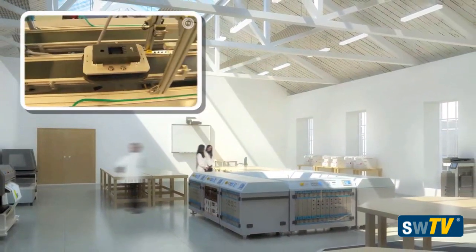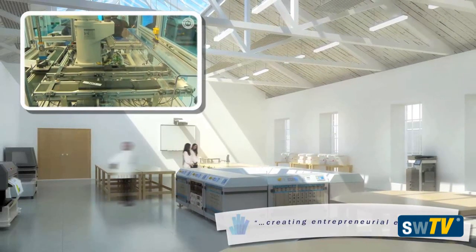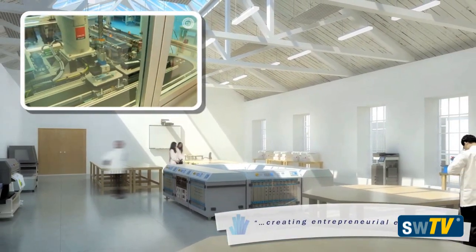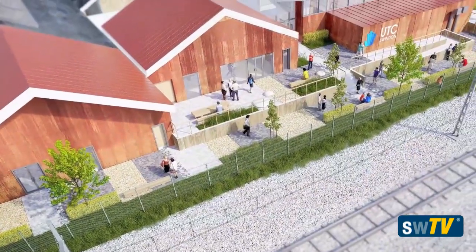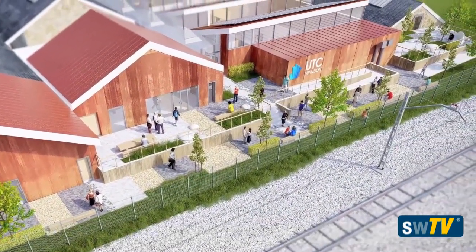The real key difference with the UTC is it's going to feel more like a place of work, which prepares students much better for moving forward into the real work environment. All the high-tech furniture and engineering kit will be completely state-of-the-art, making it a real unique experience for students.